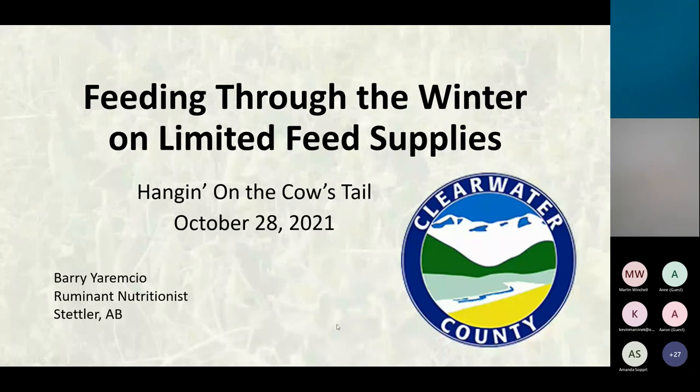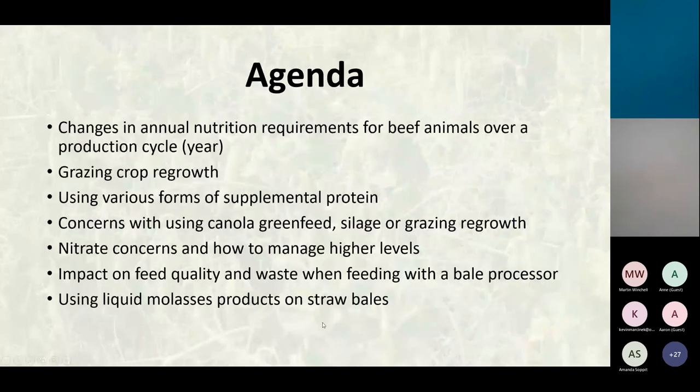What I'm going to be chatting about today is what are the changes in nutrient requirements for cattle, and how do you adjust it so that you're using your feeds as economically as possible and saving the best feed for when you need it. Some people are grazing canola regrowth and having great success. I will talk about what types of protein are available, and feed test results showing that proteins are up considerably compared to average because the plants are shorter with a better leaf-to-stem ratio. Also nitrates, mechanical feed delivery losses, and using liquid molasses products.